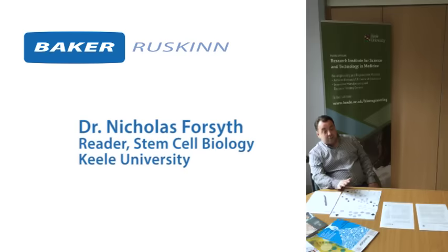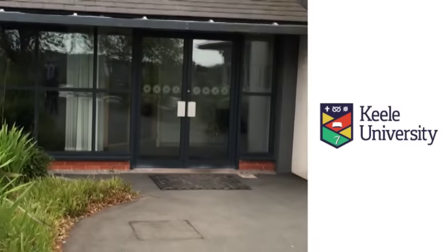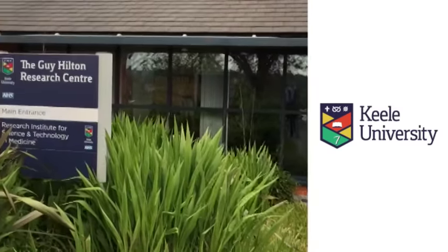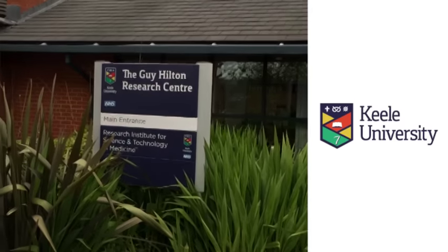My name is Nick Forsyth. I'm a leader in stem cell biology at the University of Keele. Our research is based within the Institute of Science and Technology and Medicine, and we're based here at the Guy Hilton Research Centre.